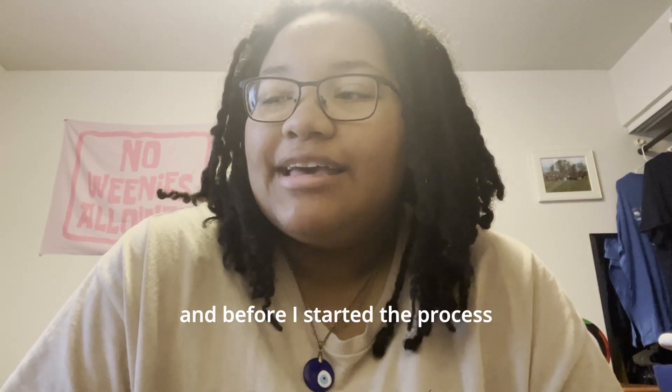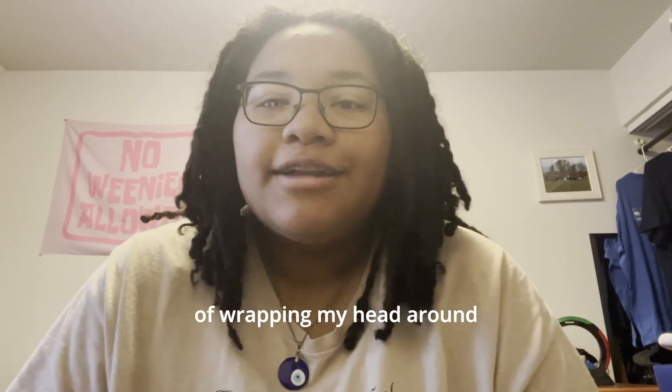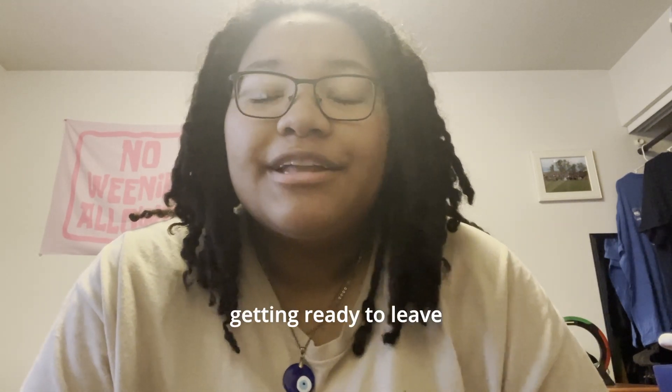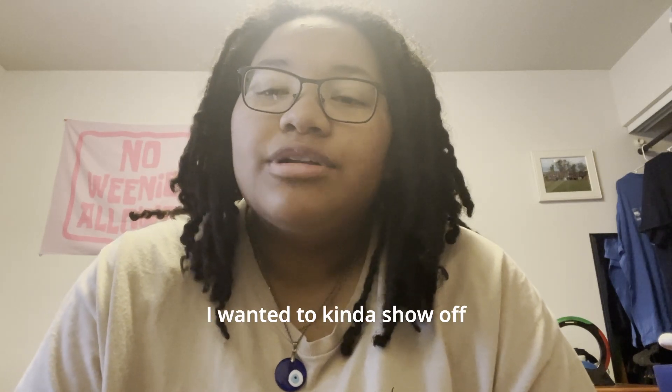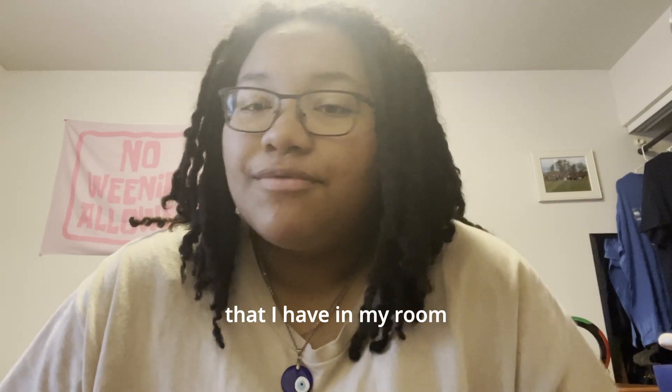Hey y'all, it's T. And before I started the process of wrapping my head around everything I have in my room and getting ready to leave, I wanted to kind of show off some of the coolest things — or what I think are the coolest things — that I have in my room.